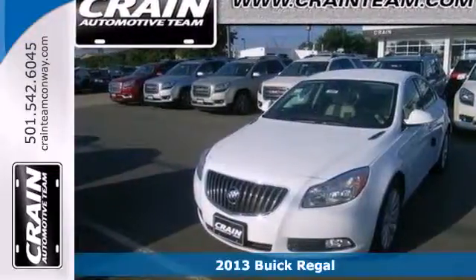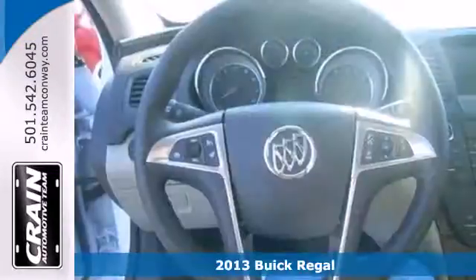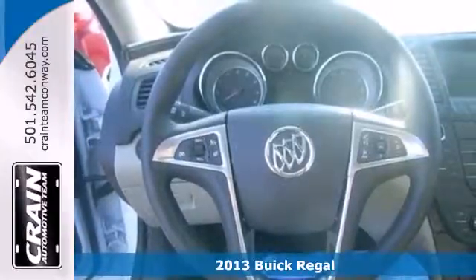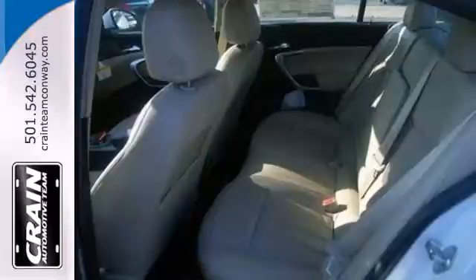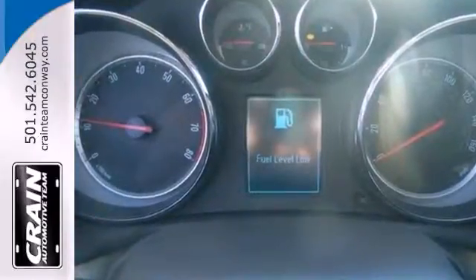Here's a 2013 Buick Regal. Even with a quick glance, you can tell that this luxury sports sedan was designed to move. In an unlikely combination, Buick has created an indulgent interior to match the powerful performance under the hood.